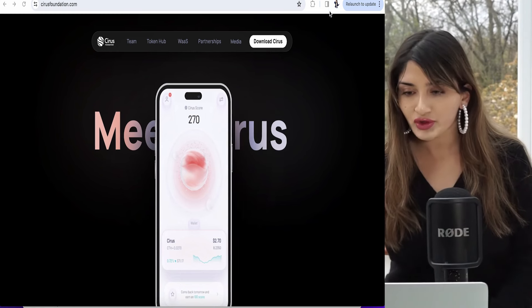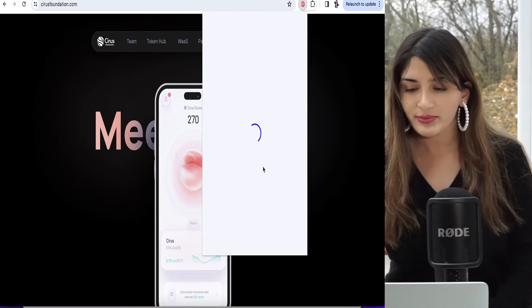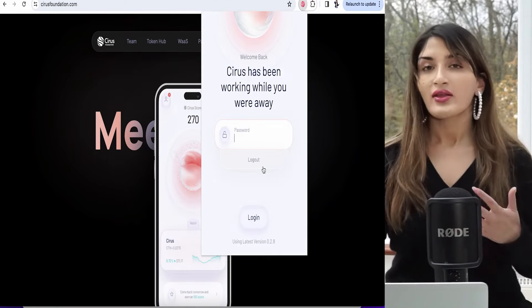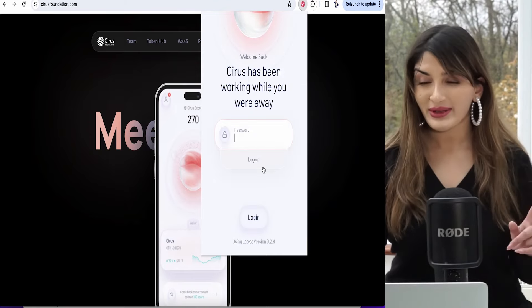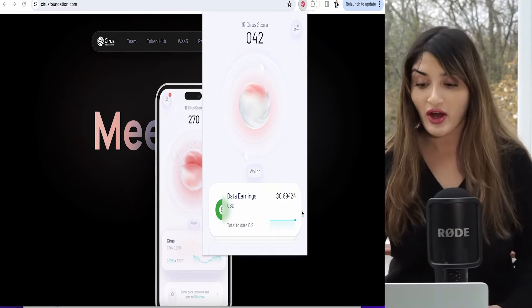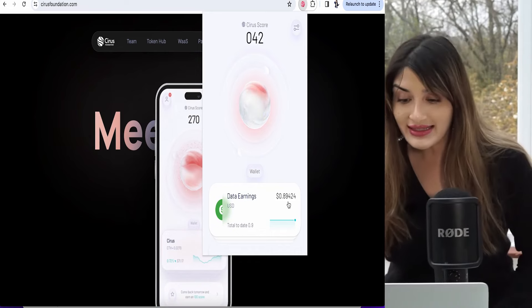I'm going to click on my extension and go on Cirrus crypto wallet. I'm going to put in my password — I'm going to edit this out. You can see that since I made the last video, I have made 89 cents in US dollars, and this is by doing nothing I would not normally do.